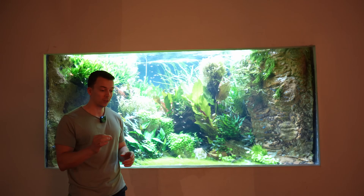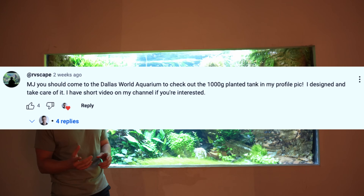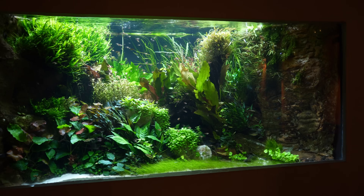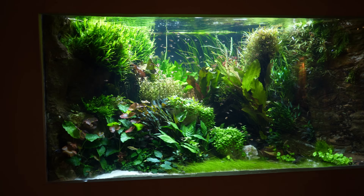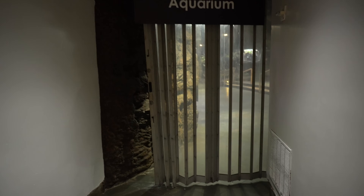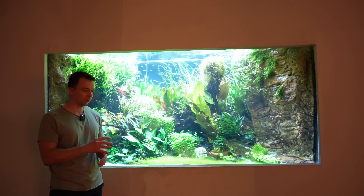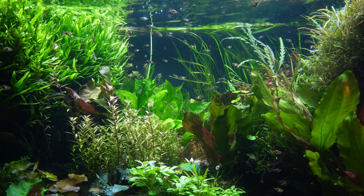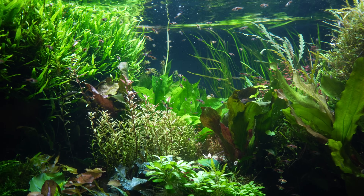Before we went to the aquarium I actually got a message from a guy — I think his name is Ryan — who said that he built and maintains a 1,000-gallon planted tank in the zoo. We were looking for it but couldn't find it. Turns out the area was kind of closed off because they had a lot of school trips and just didn't want the kids coming into that space.